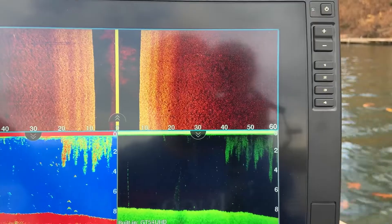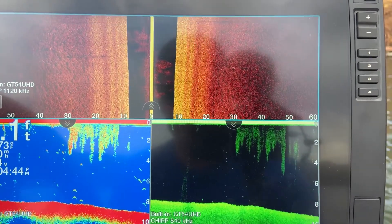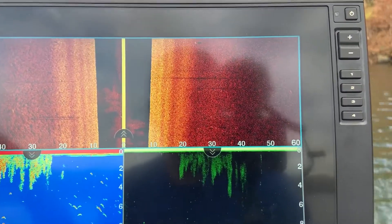All right guys, I can't believe it's the middle of November and I'm still out on the water in a t-shirt — 75 degrees today. I found some fish on side imaging and I want to let you guys see what I'm looking at when I'm out on the water. So let's take a look. Let's start scanning the area where I know that they're at and show you guys exactly what they look like.